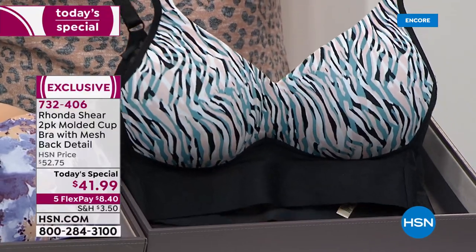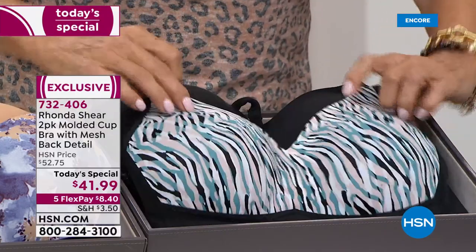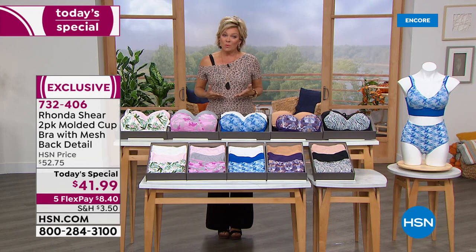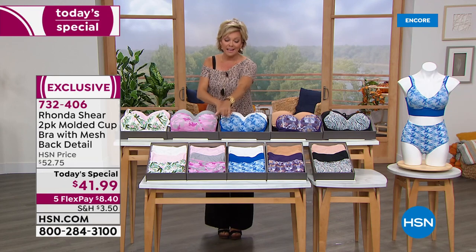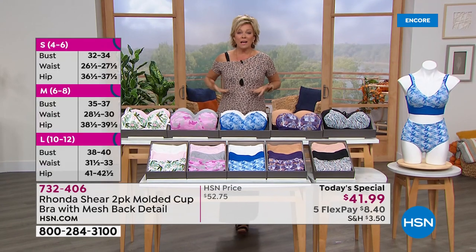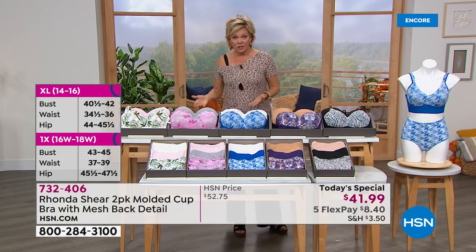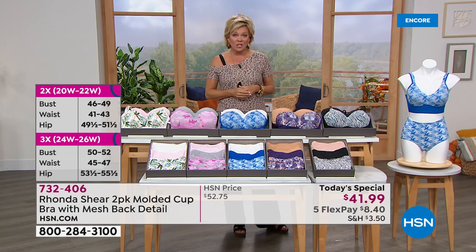You're going to see Brooke wearing the multi zebra, which comes with black. So these are your five color options — not one but two bras. So many of us are used to seeing $41.99 for just one bra, and then it's the traditional type that doesn't give you what Ronda's bras give us. They are feminine, so supportive, and like your regular day-to-day bra that you step into. But because of that crisscross design and no underwire, it can also be your sports bra. Two bras for only $41.99 on five flex.